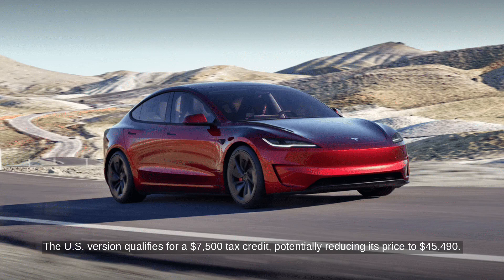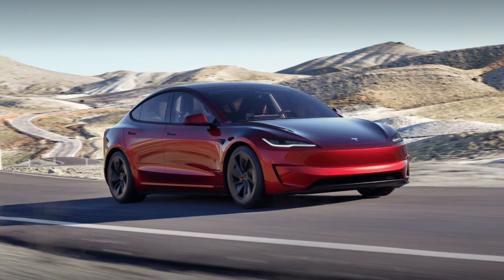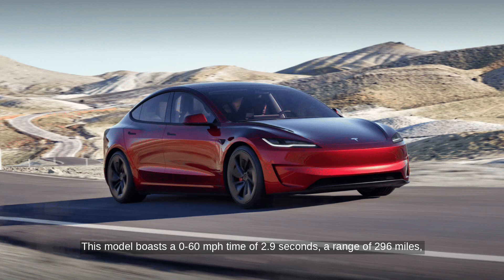The US version qualifies for a $7,500 tax credit, potentially reducing its price to $45,490. This model boasts a 0-60 mph time of 2.9 seconds, a range of 296 miles, and a top speed of 163 mph.